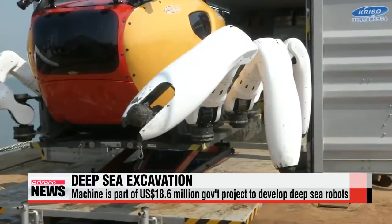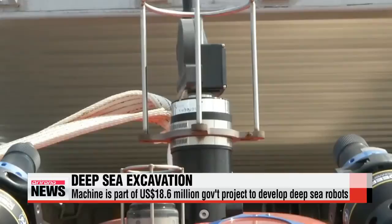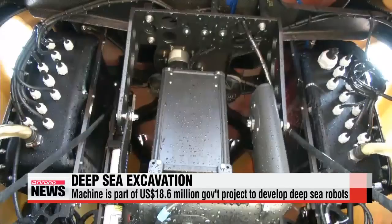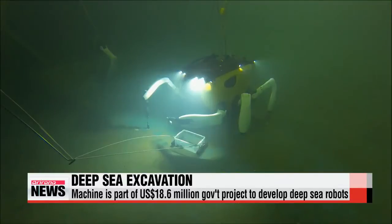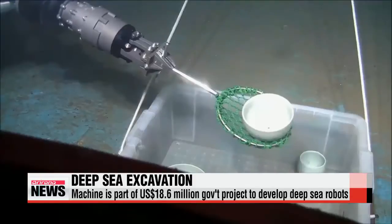The project is spearheaded by the country's ocean ministry. It partnered up with the Korea Research Institute of Ships and Ocean Engineering and the National Research Institute of Maritime Cultural Heritage for the future development of deep-sea robots, without the help of foreign technology.